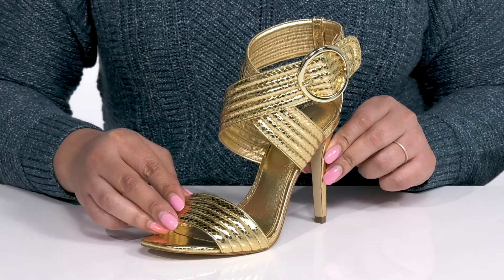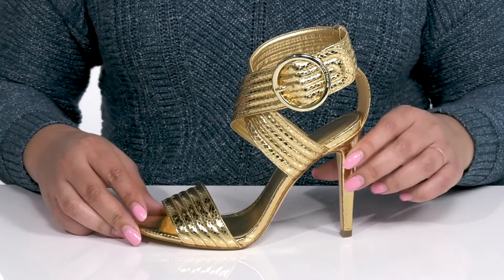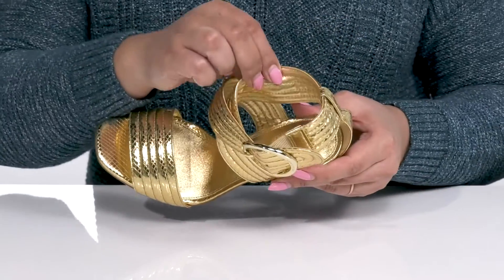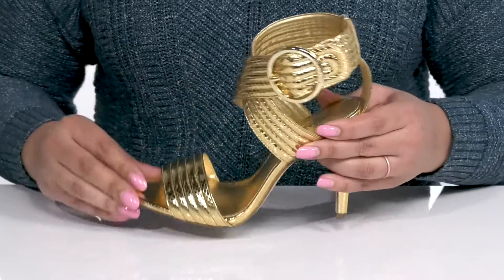a metallic finish all over, giving you a stunning style that looks great with skinny jeans or even a long slitted skirt. There is a synthetic lining with a cushioned footbed to keep you comfortable all day.